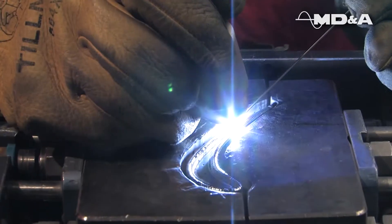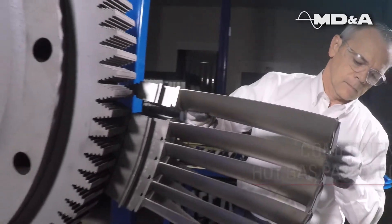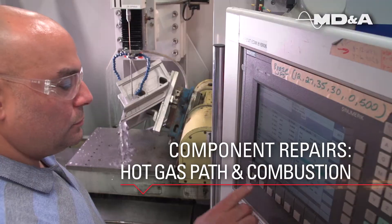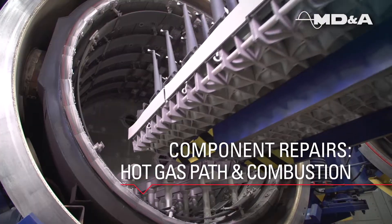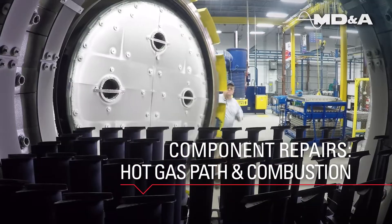MDNA's San Antonio Service Center is an industry leader in gas turbine component repair. Our team has extensive knowledge on gas turbine hot gas path and combustion components.